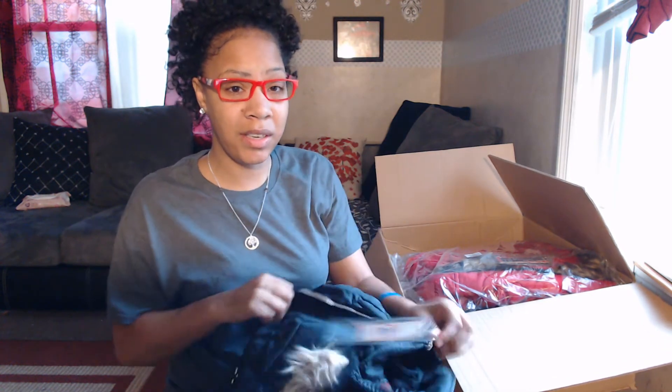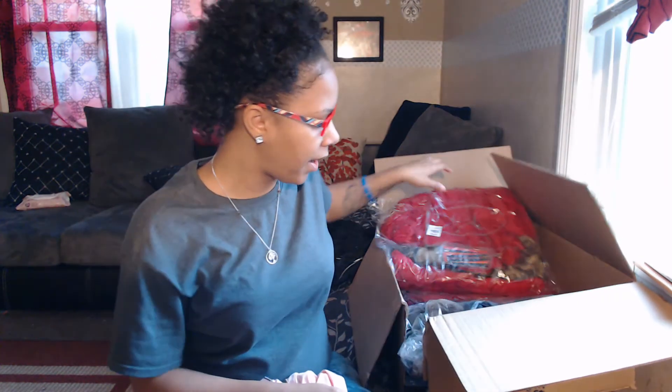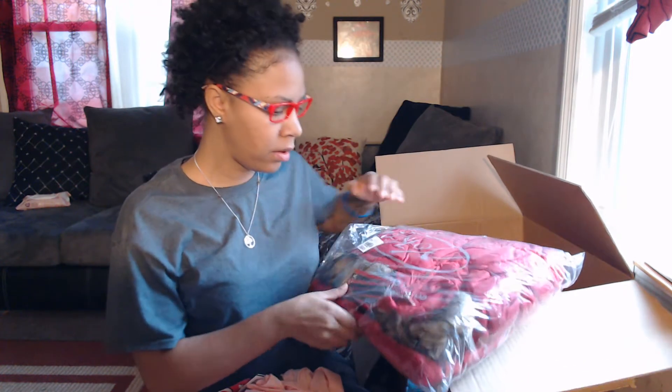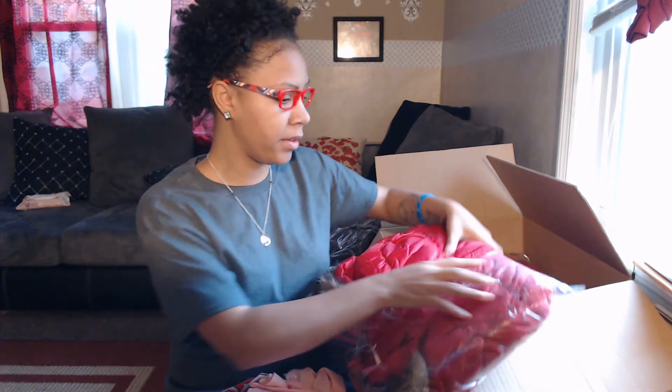Like I said, these coats were sixteen dollars and sixty-six cents — they were twenty dollars originally, but I put the discount code in. I bought two black ones for my two youngest and two red ones for my oldest girls. They all got the same coat, just different colors.